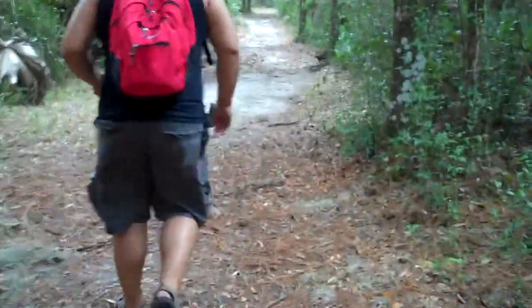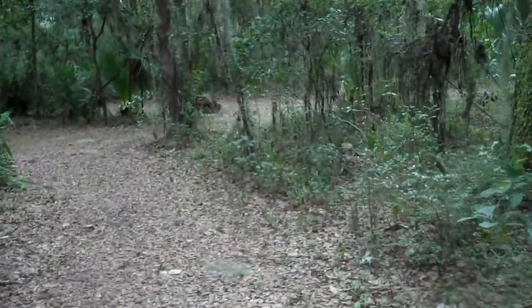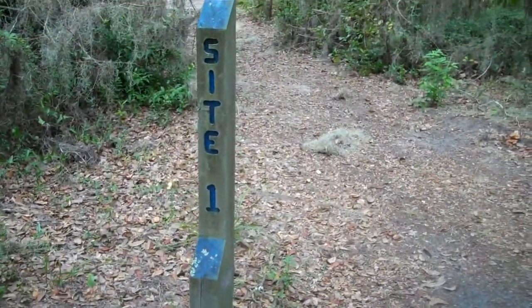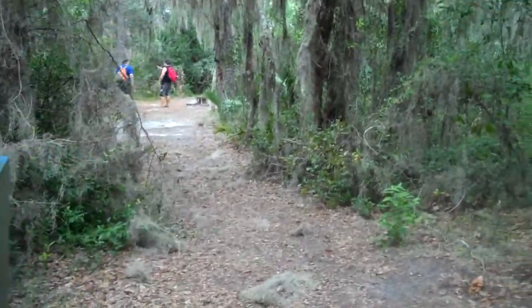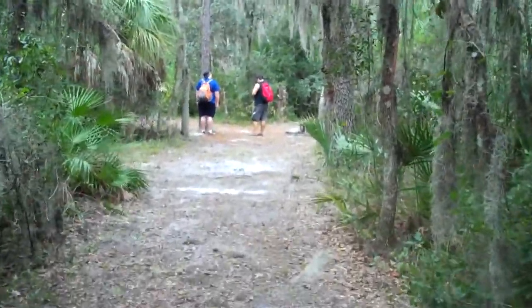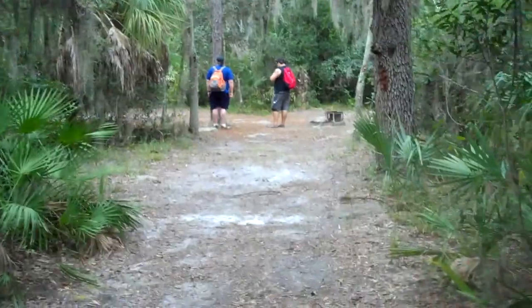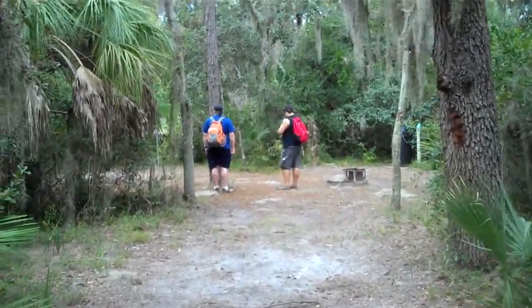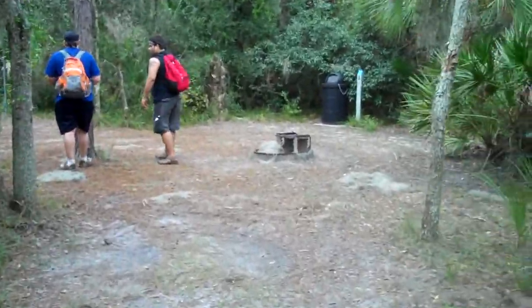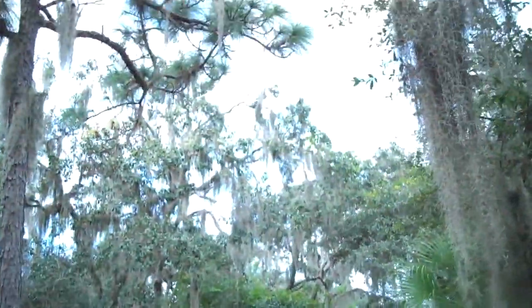We made it to the campsites. There's site one and site two. We're checking out site one first, and there are actually pretty extensive hiking trails around here. The primitive sites are just one small feature of the trails back here — not a bad setup at all.